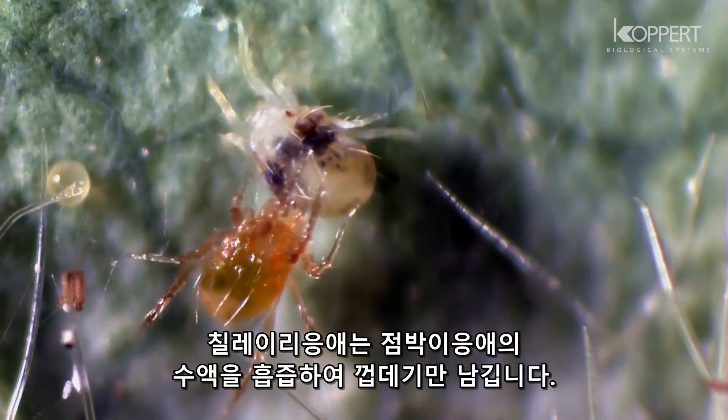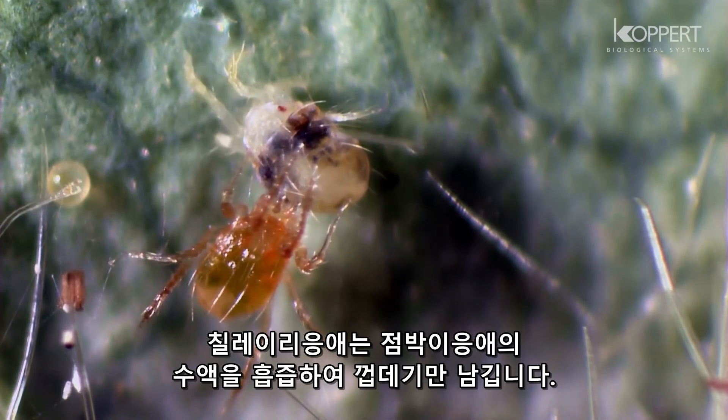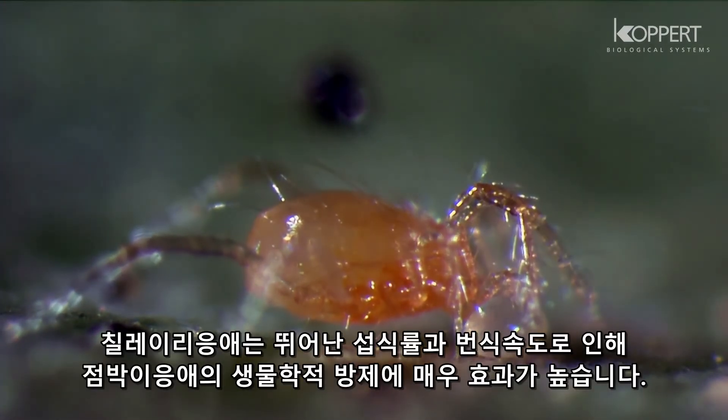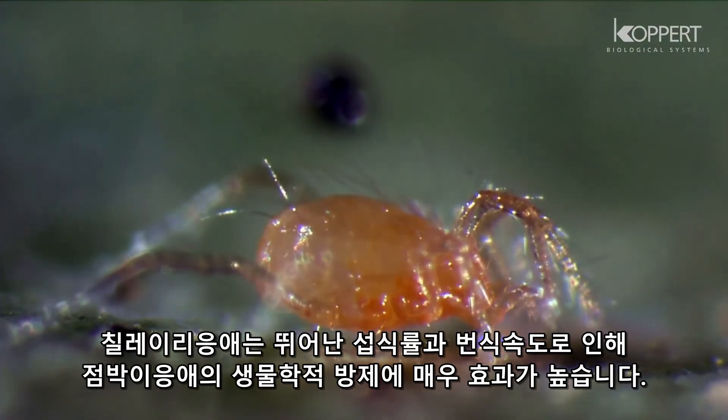When Phytoseiulus finds its prey, it sucks out its contents, leaving only the empty skin. The high predation rate on spider mites and its fast development make Phytoseiulus very effective as a biological control agent.